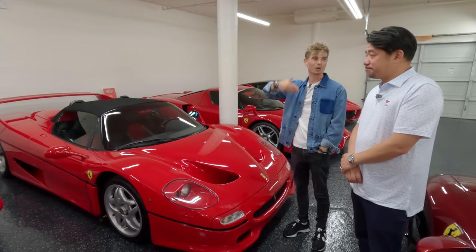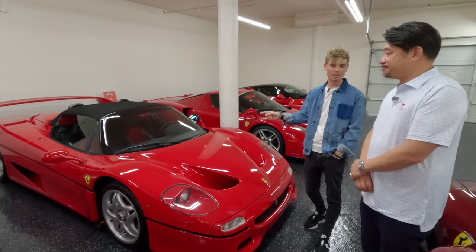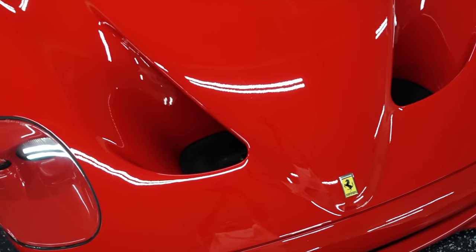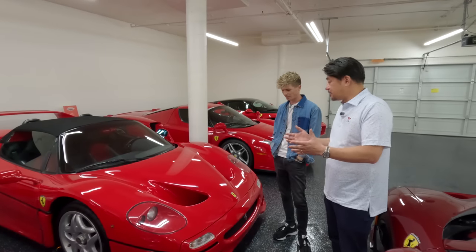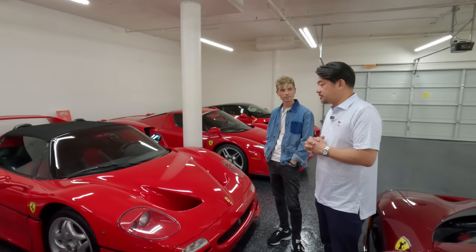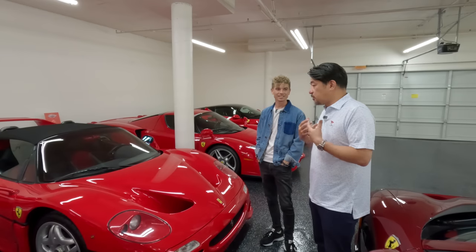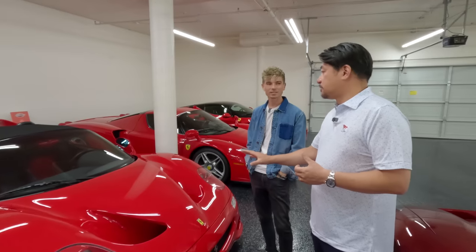The F50 didn't get the credit it deserved in the past, but I'm glad to see that in recent years people have more exposure and appreciate it a lot more. Obviously the price has been really good. I have one in red and yellow on the F50. As an owner, the driving experience — I find this is really a fun car to drive. The gated shifter is great.